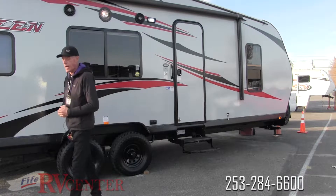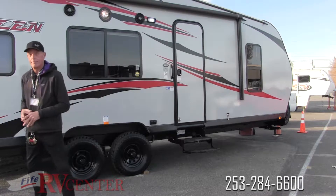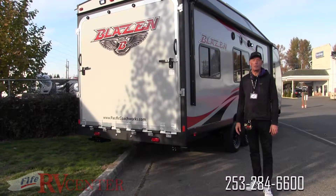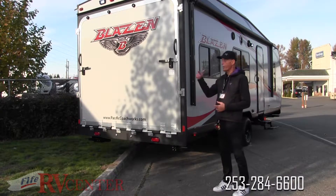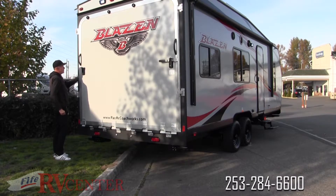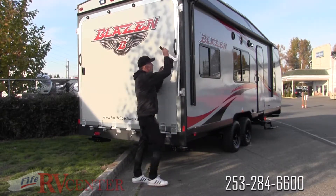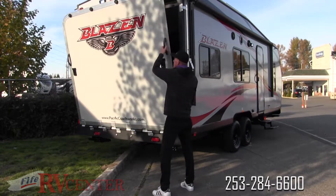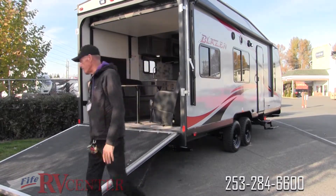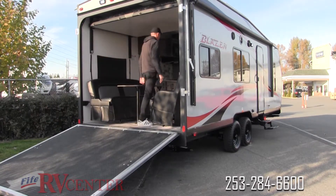Let's walk back to the rear and demonstrate the tongue that comes down, making it easy to load and unload any toys you might have. Here at the rear of the 22-14 Blazin, we lower the ramp down. There are great locks on each side and a great opening system. The gate itself is spring-loaded, meaning even I can lift it up by myself — it's easy to put down and easy to lift up.